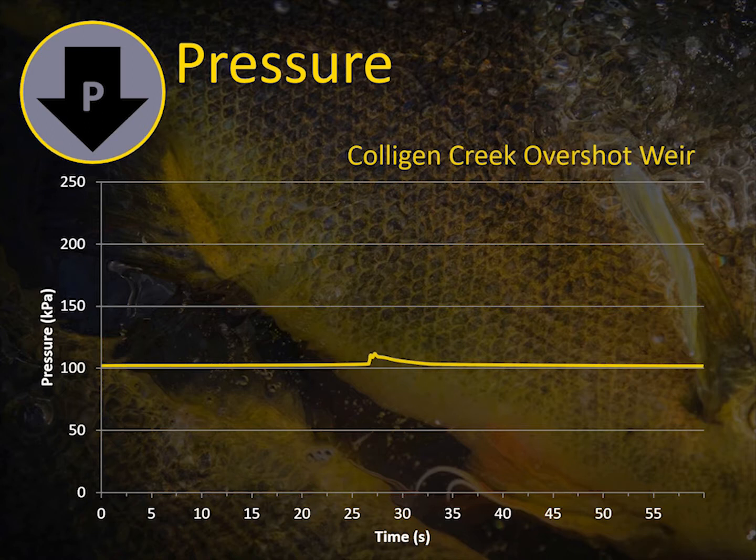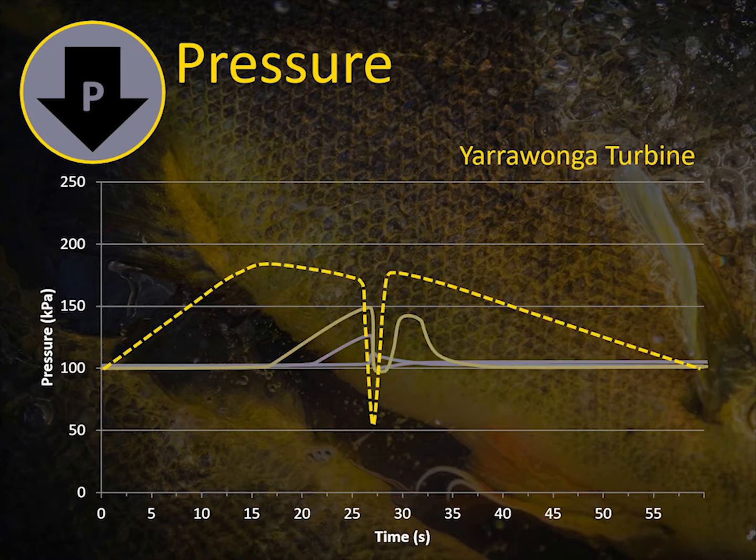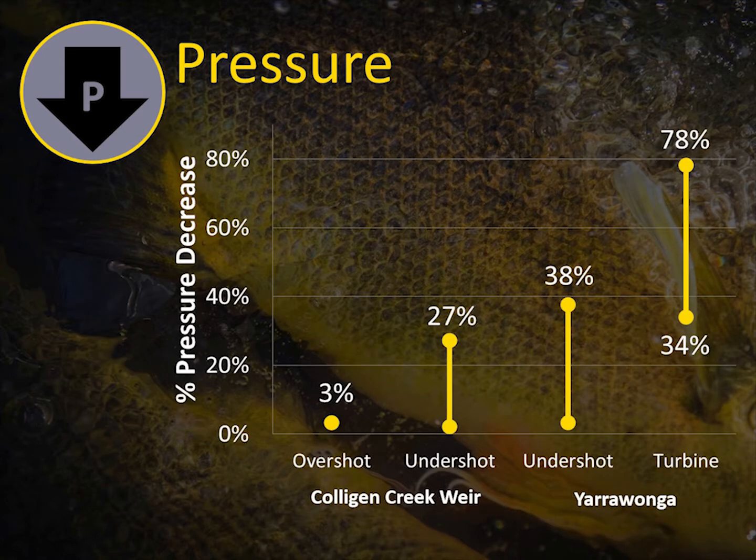From the small overshot structure, we saw just a slight increase in pressure as the sensors went over — nothing major. With the undershot, you can see the fish dive to depth, an increase in pressure, and then that rapid decompression under the gate. The undershot structure at Yarrawonga was pretty similar — the fish just went to a deeper depth before going out, so the potential for decompression for a swim-bladder-inflated fish was larger. Compared to the Yarrawonga turbine, you can see where the real issues are — rapid decompression and barotrauma with negative pressures below ambient. You get a higher potential for pressure decrease at the turbine compared to the undershot and overshot structures.